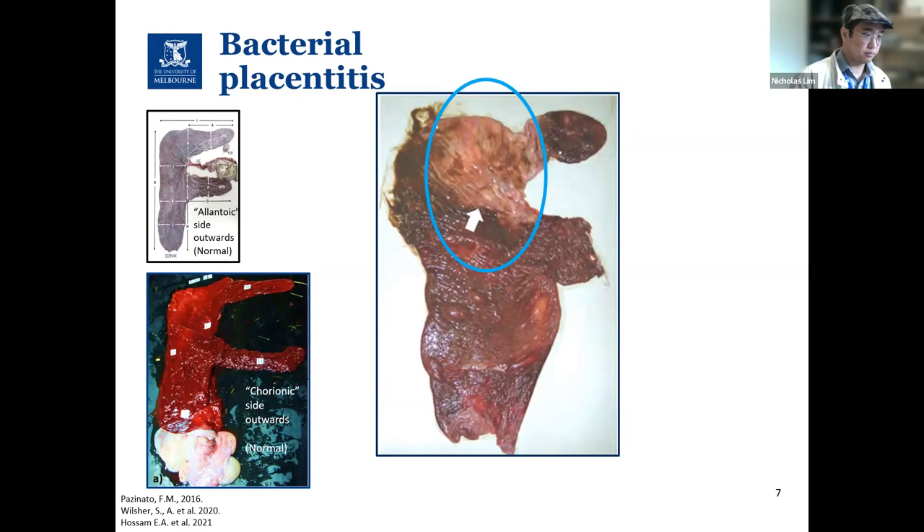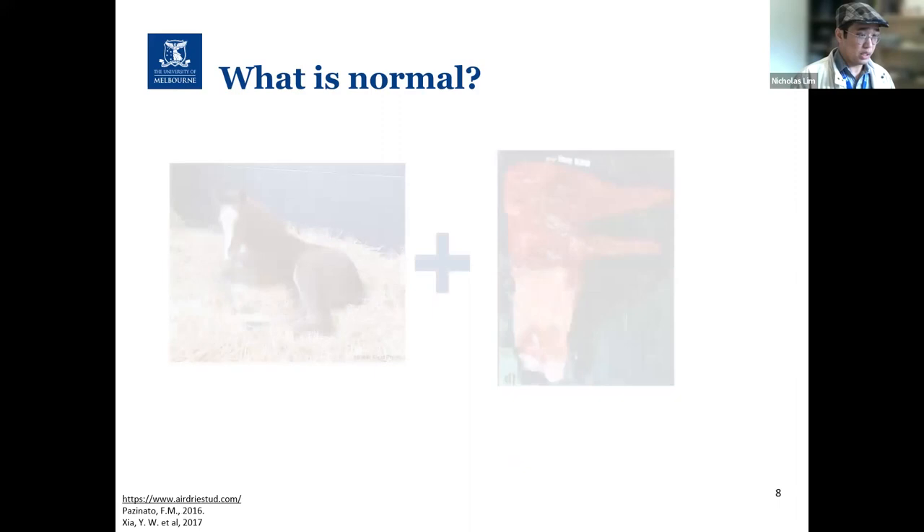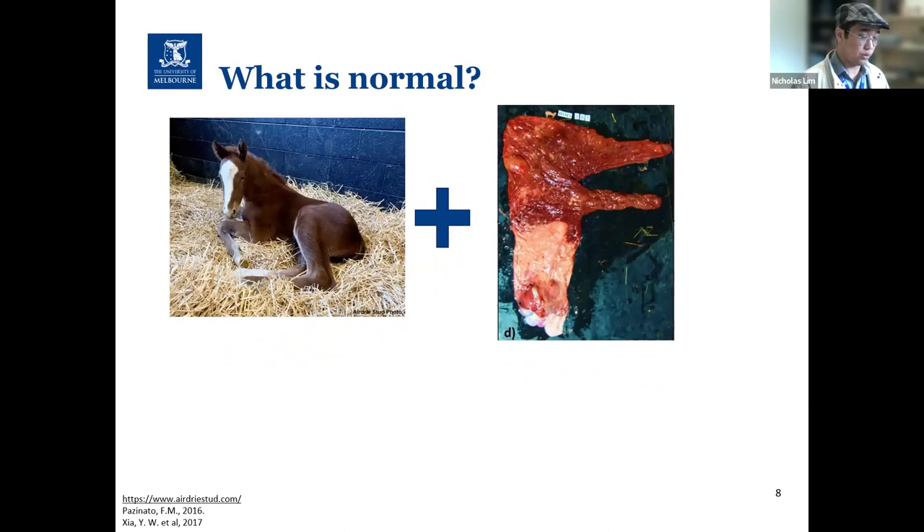This raises the question: what is normal? There is a range of appearances of fetal membranes from normal foalings at the gross, microscopic, and microbiological level. It is not uncommon for normal foalings to be delivered with fetal membranes appearing to have gross abnormalities. The difficulty lies in assessing the significance of these lesions in the context of an accompanying seemingly healthy foal — whether this is normal or part of a pathological process remains undetermined.